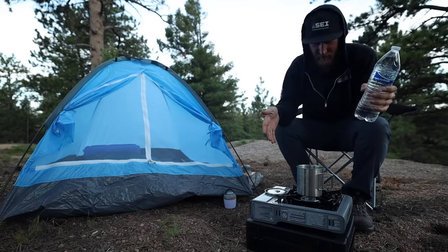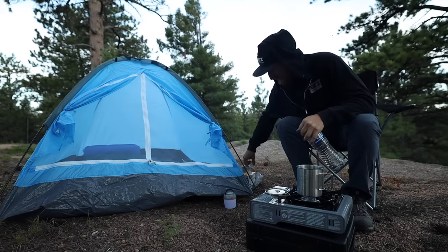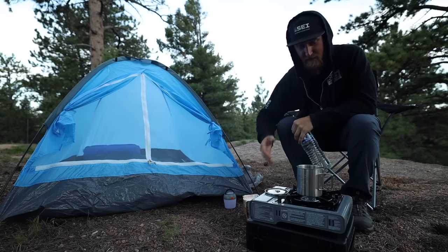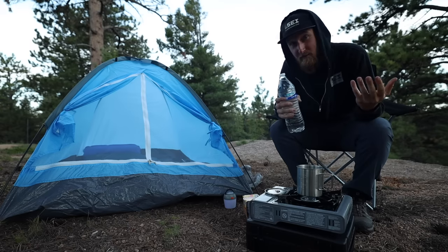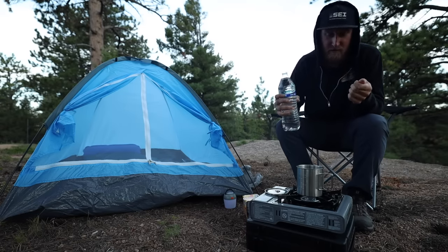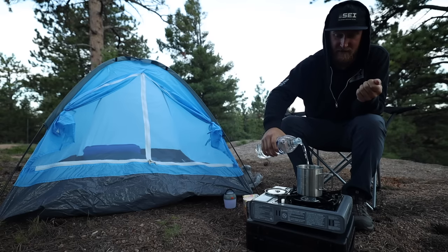Now it's time to fire up this little Coleman butane stove. Since we're camping on a budget, we are also eating on a budget. Got some cup of noodles right here — just going to simply boil some water. The reason I brought this is because I really didn't want to buy a bunch of cooking stuff because that would put me over the $100 budget. So just a bottle of water and a 75-cent cup of noodles.